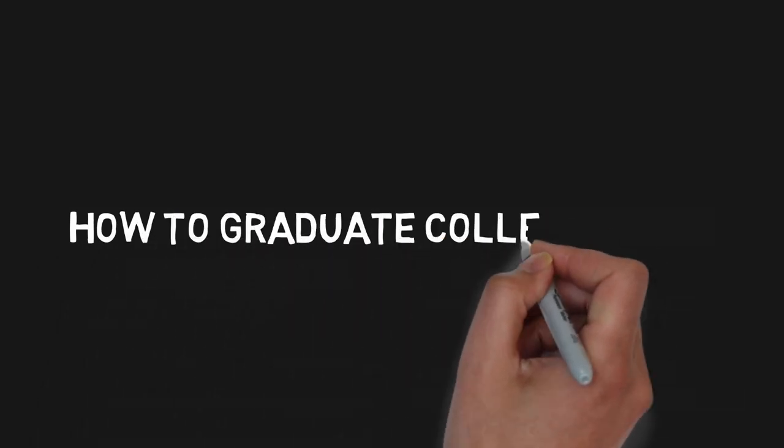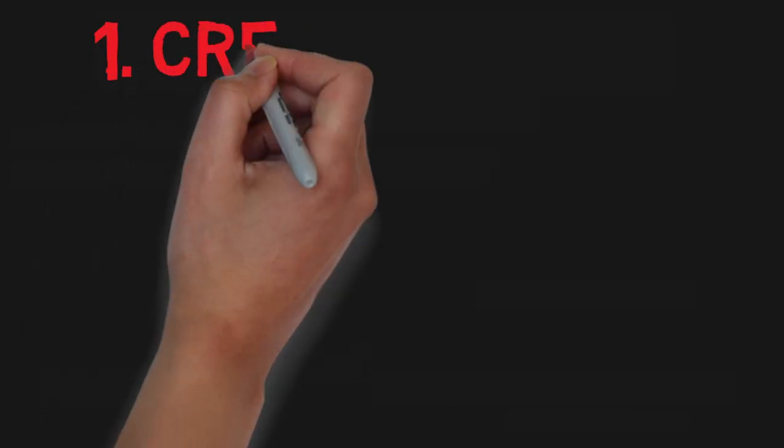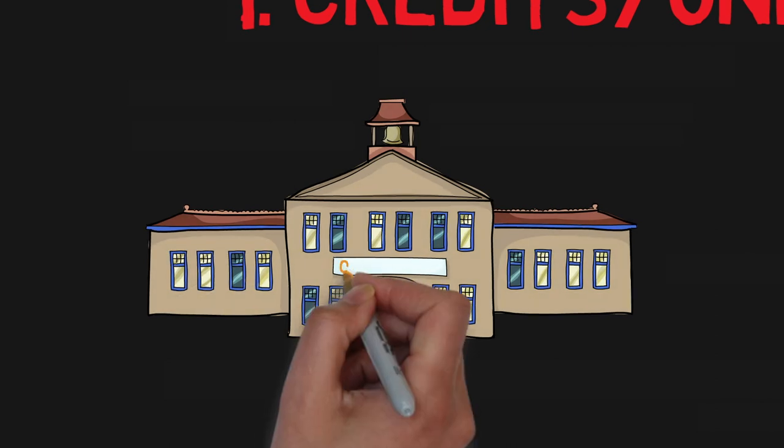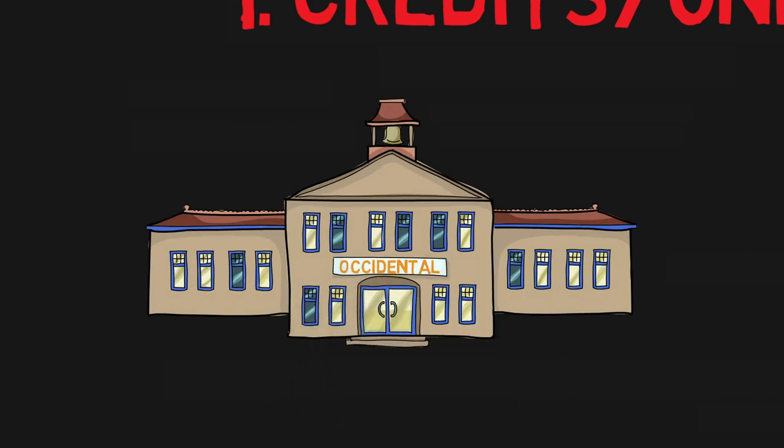Here's my quick guide to how to graduate undergrad college early. Step 1: Credits and Units. My school was Occidental College, located in Los Angeles, California, but almost all colleges I've heard of use some sort of units or credit system.